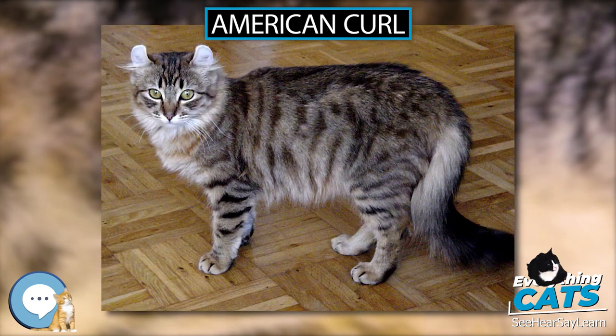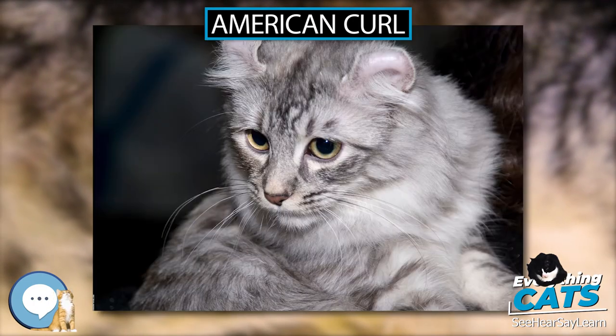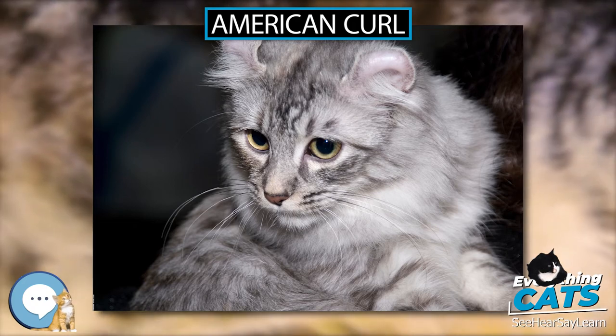A 90 degrees is preferable, but cats will be disqualified if their ears touch the back of their skulls. Both long-haired and short-haired American Curls have soft, silky coats which lie flat against their bodies.